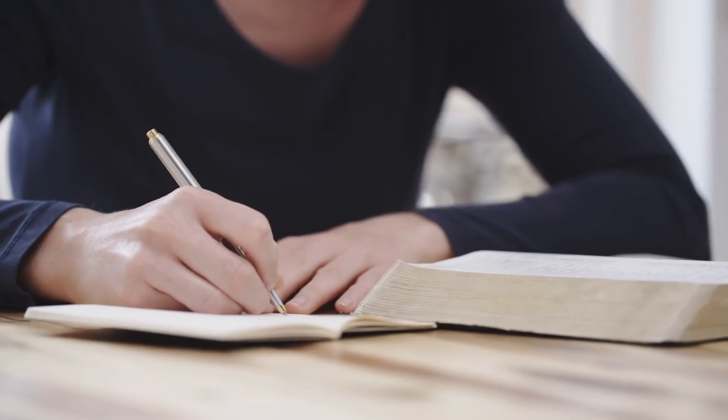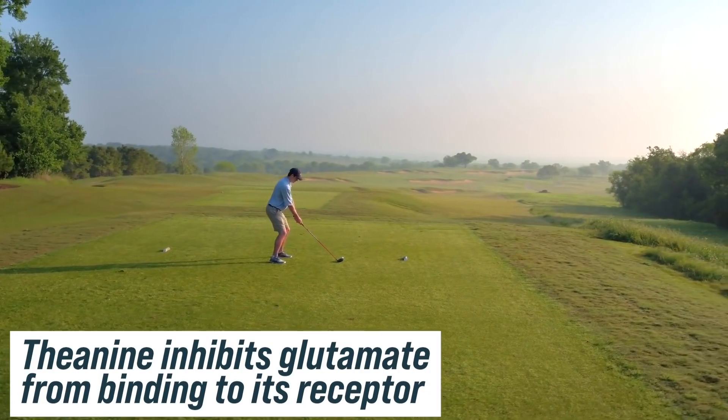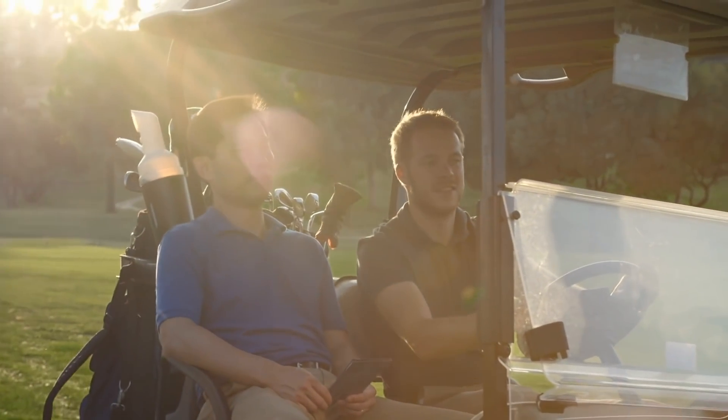If you inhibit certain things from happening, it allows other things to happen. A perfect example is theanine. Theanine makes you feel calm, which would imply it's not a nootropic — why would you want to feel calm? Well, the evidence demonstrates that a calm brain is a happy, well-functioning brain. When the brain has a lot of glutamate activity and glutamate binding, it ends up being neurotic and you're not getting what you want out of it. Theanine inhibits glutamate from binding to its receptor, so by consequence you feel more calm and clear. That's inhibition — pillar one.